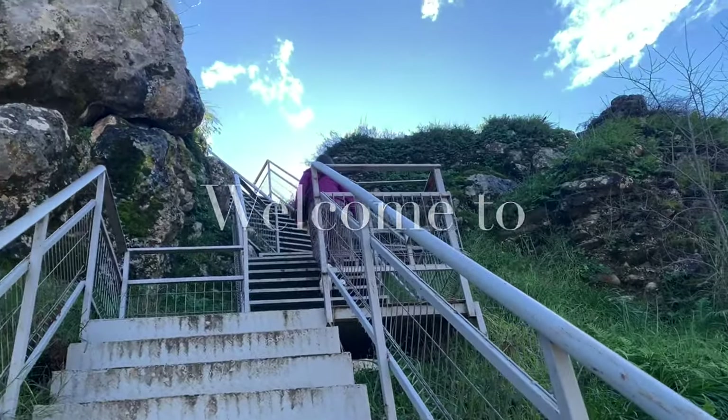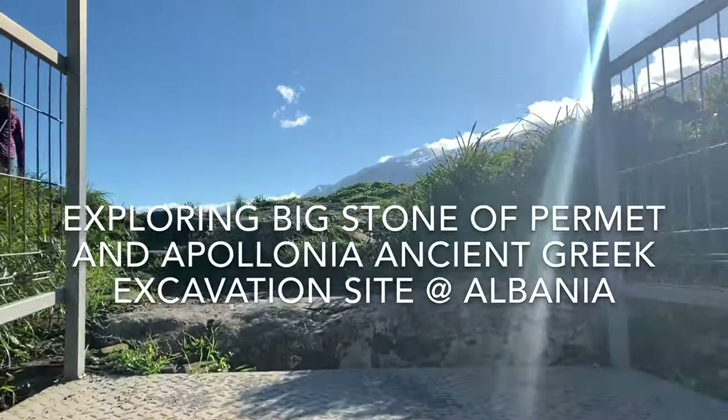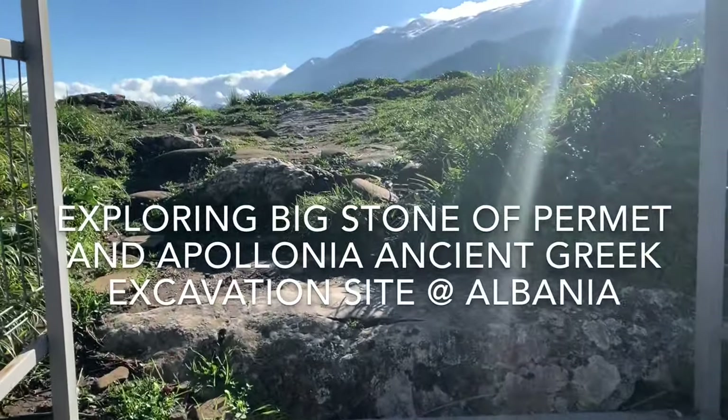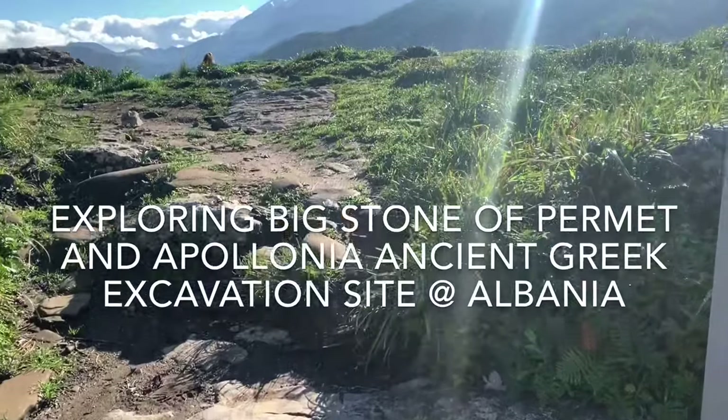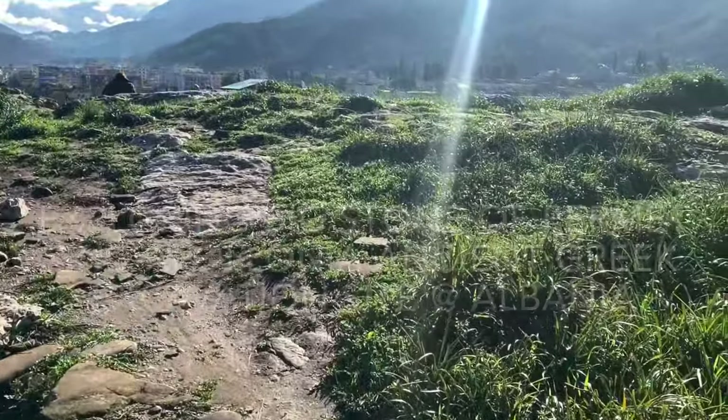Hello vegan adventurers, welcome to this exciting video from Albania! Today we're going to be exploring the Big Stone of Permet. After that, we're going to travel back north to the town of Pojan, where we're going to explore the ancient Greek excavation site Apollonia. So let's get into the vlog.